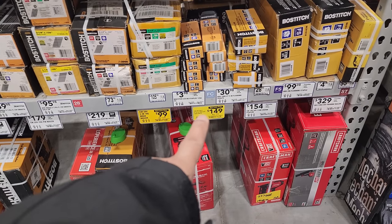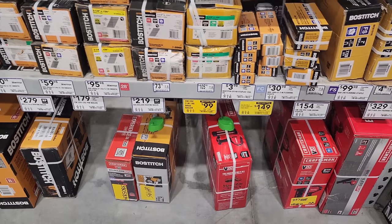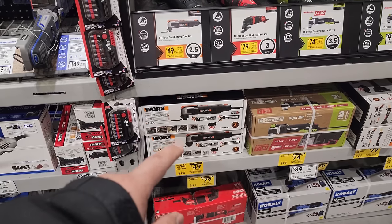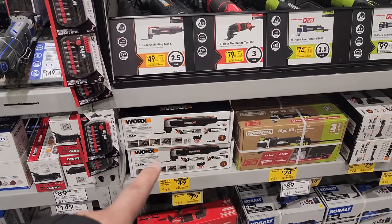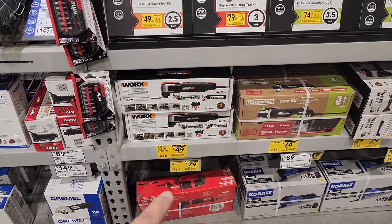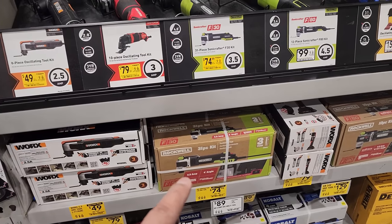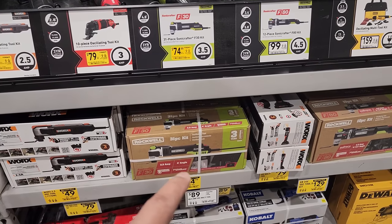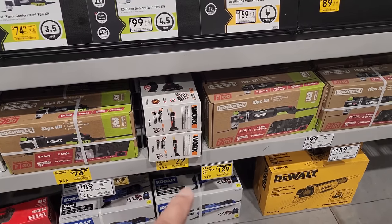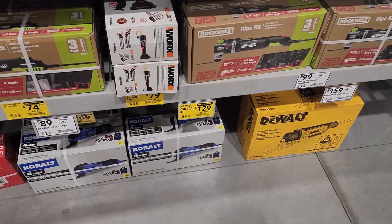$149 for the 20-volt two and a half inch finish nailer right there from Craftsman, guys. $99 for the two-inch 18-gauge brad nailer as well. We have some oscillating tools on sale right here. We've got the WORX 2.5-amp oscillating saw for $49, was $64. Then you have the Craftsman 3-amp, was $89, now $79. Rockwell has their corded tool for $74.99 — that is a nice oscillating saw. The interesting one is Cobalt at $129 for a full kit — they give you blades and a contractor bag.